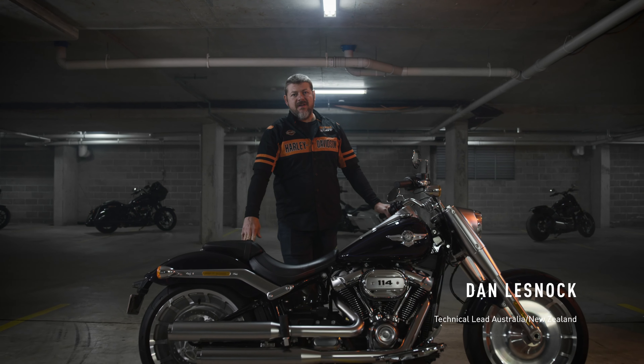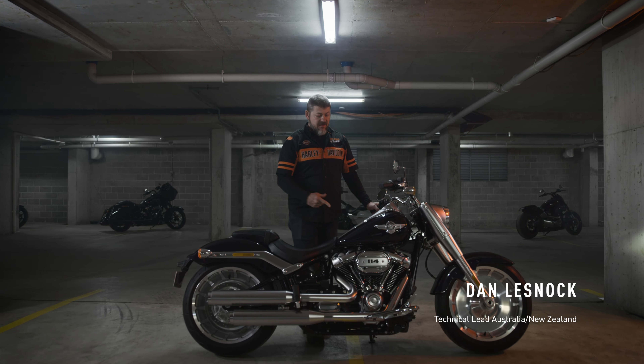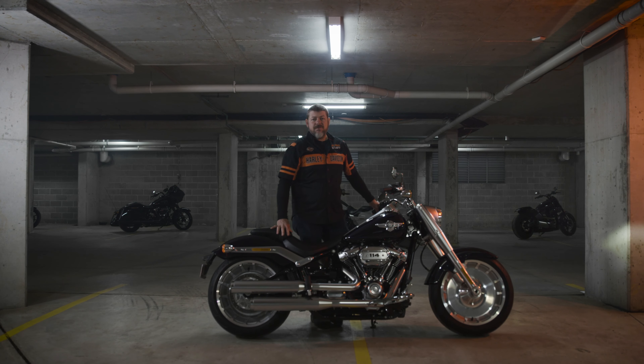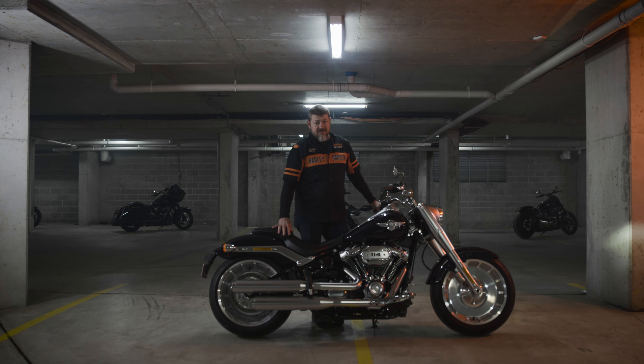Hey guys and girls, Dan here from Harley-Davidson Australia, New Zealand. In front of me, the model year 20 Fatboy. It's the 30th anniversary for this model. It's the legend in the lineup.